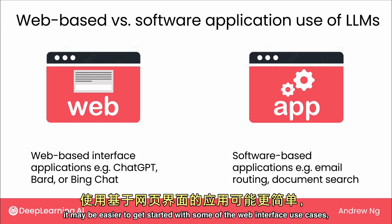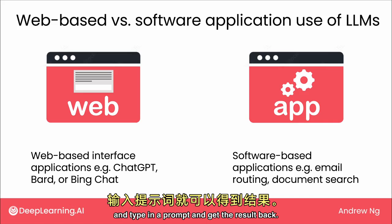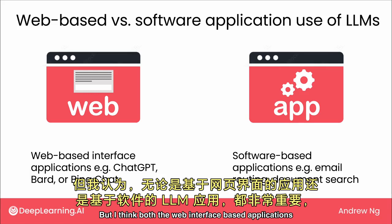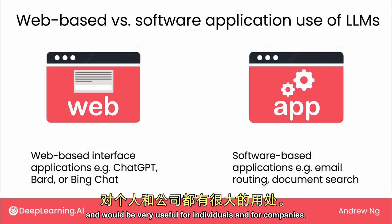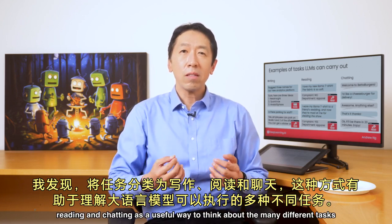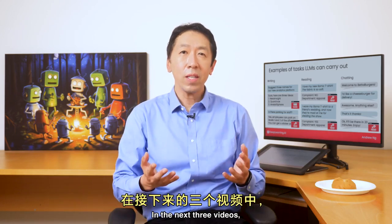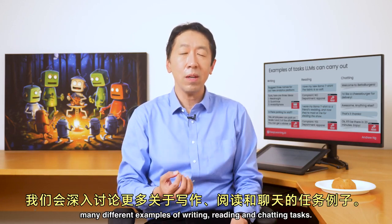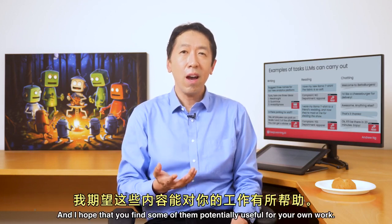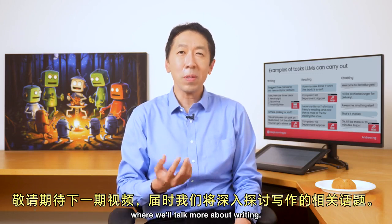For many people, it may be easier to get started with web interface use cases because you can just go to a website like ChatGPT, Bard, or Bing and type in a prompt and get the result back. But both web interface-based applications and software-based LLM applications are important and will be very useful for individuals and companies. I've found that the framework of writing, reading, and chatting is a useful way to think about the many different tasks that a large language model can do. In the next three videos, we'll dive more deeply into many different examples of writing, reading, and chatting tasks, and I hope you find some of them potentially useful for your own work.